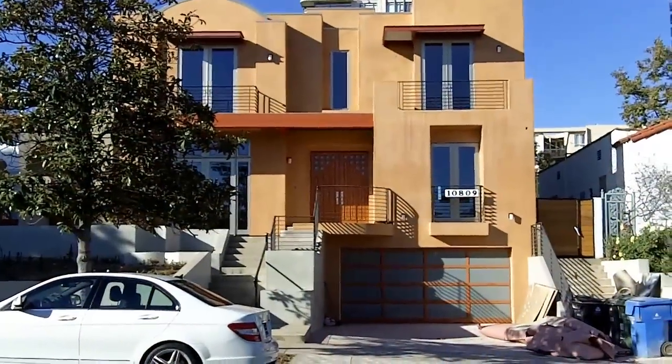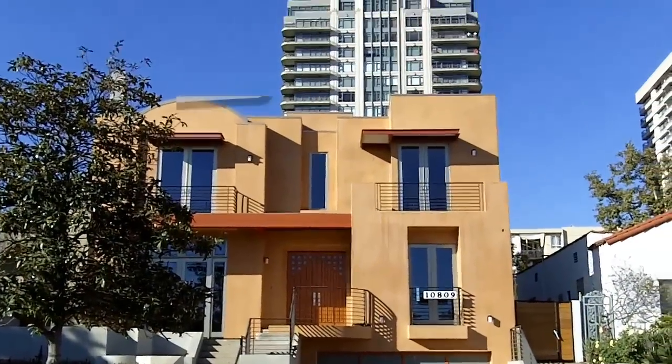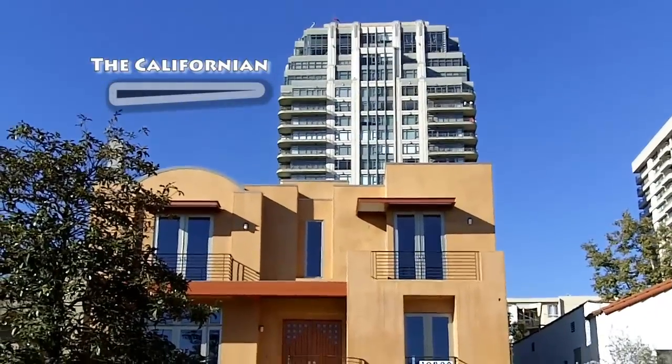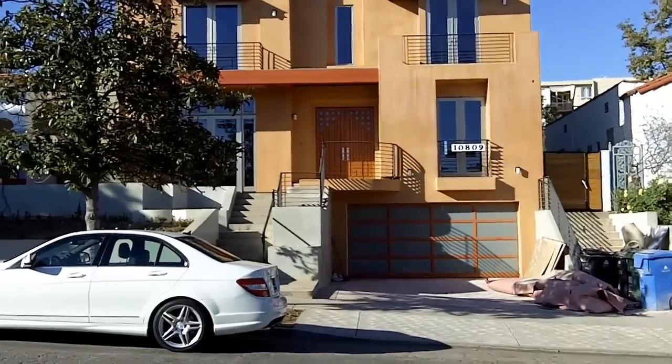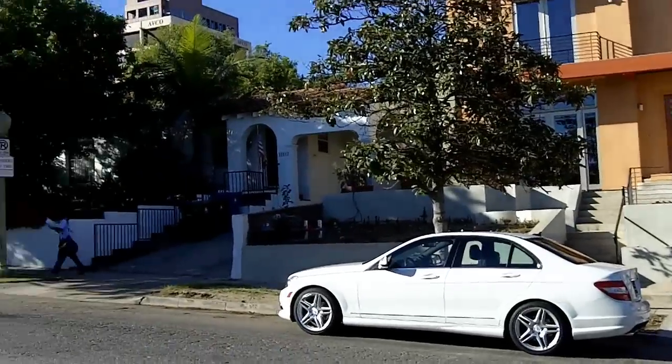Hey everybody, Scott McIntosh from the Westwood Blog, here standing in front of a new listing in Westwood at 10809 Wellworth. This is a very unique property because of its size. It sits on the north side of Wellworth, and you can see the California on the Wilshire Corridor there in the backdrop. I'm going to pan across so you can take a quick look at what the neighborhood looks like.